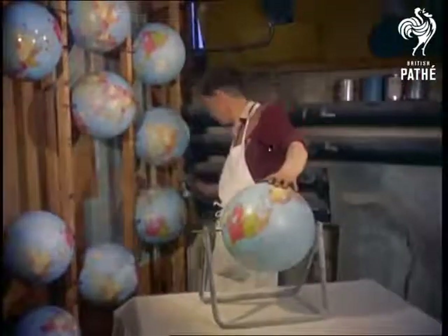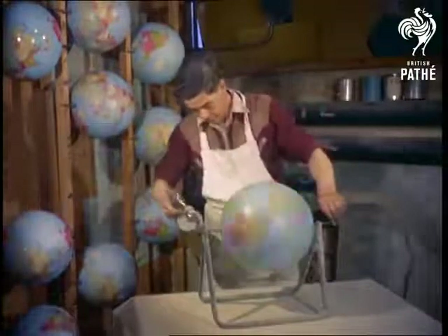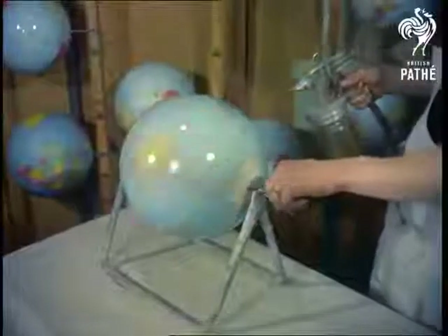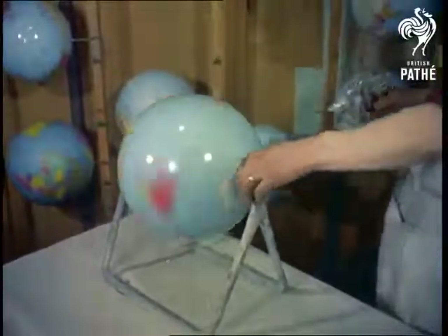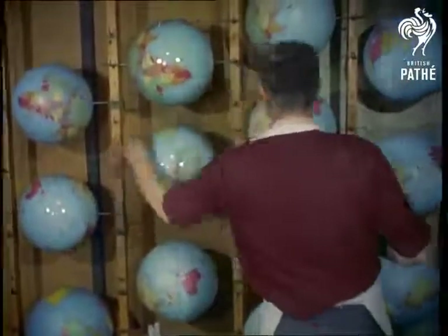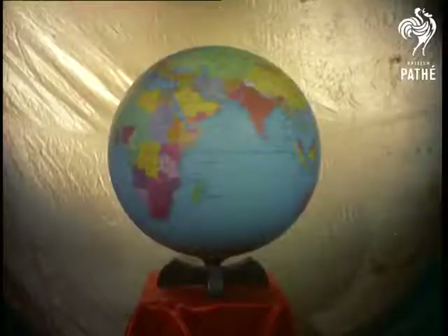From first to last, the complete job takes 15 hours. A final coat of varnish adds a protective shine. Nearly a hundred of the staff have been there for more than 30 years. While the rest of mankind does its best to blow the world up, they like building a new one.